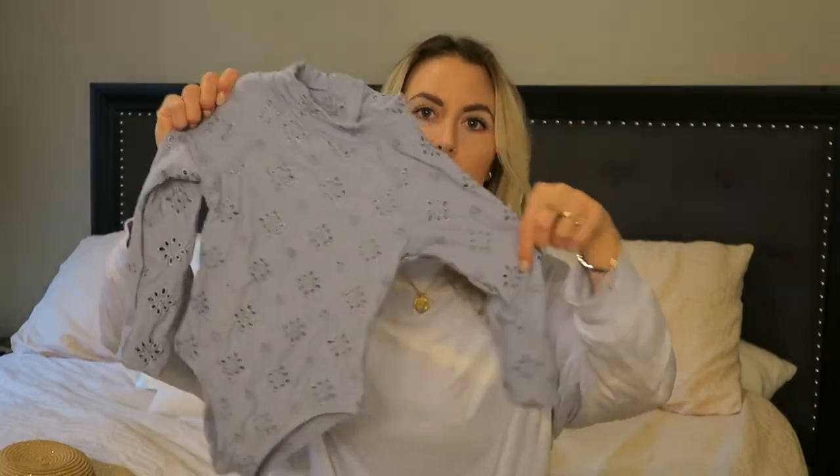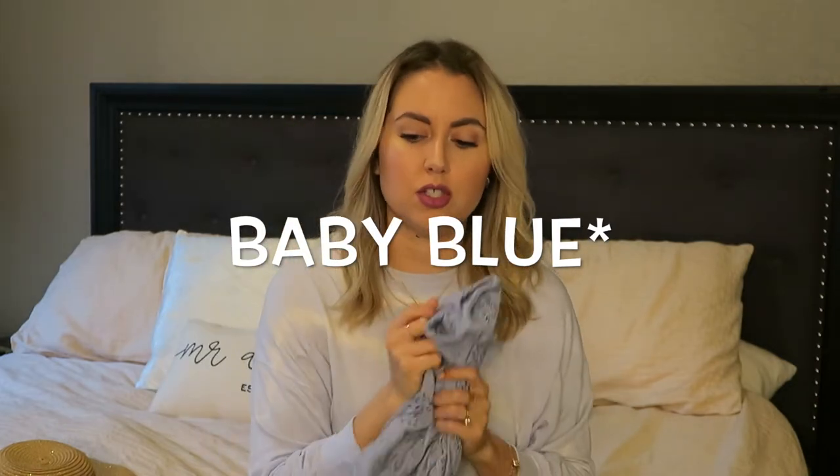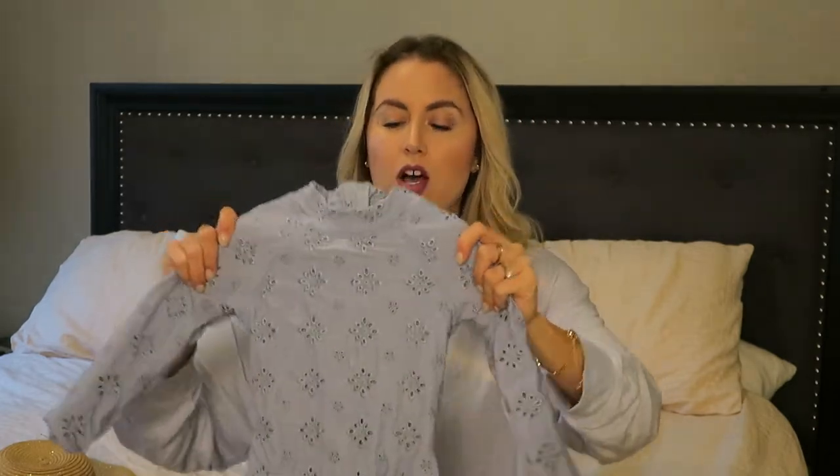I'm going to show the Cotton On stuff first, starting with what I got for my daughter. Their bathing suits are to die for — I got her two. First is this cute little baby pink lace rash guard. It's really thick, heavy material, super cute. She ended up wearing this in Maui quite frequently because I did not want her to get sunburned, and it fit her perfectly. It's a size three and she is a 3T in almost everything. Cotton On is an Oceania brand so it runs a little long and lean, which is kind of how she is, so they fit her really well.